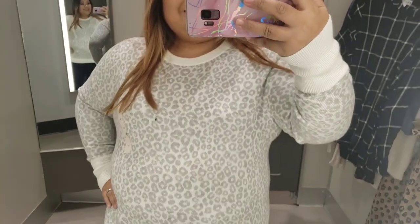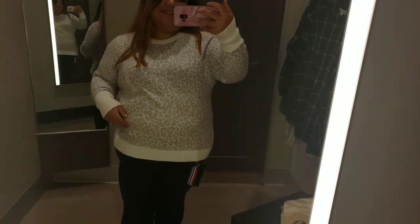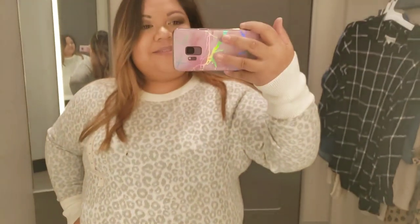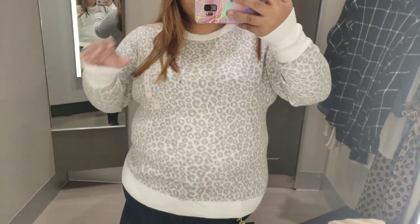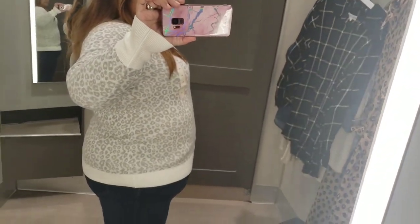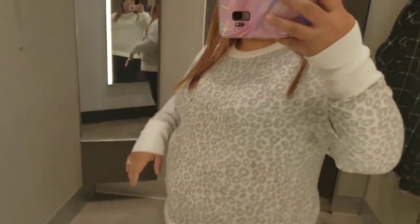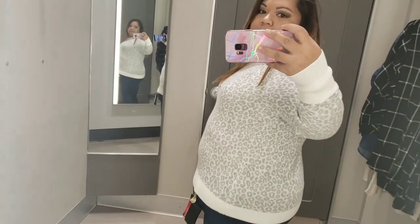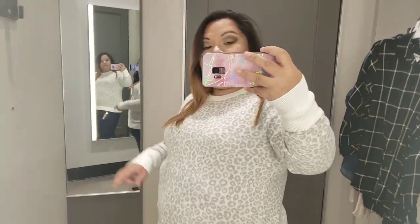I really like it — it's different from my normal wear. Then they had this leopard print one which I super loved. They're both roughly 19 to 20 dollars. The leopard print one is definitely more up my alley, but both are cute. The leopard print one is also a little bit softer fabric than the other one.